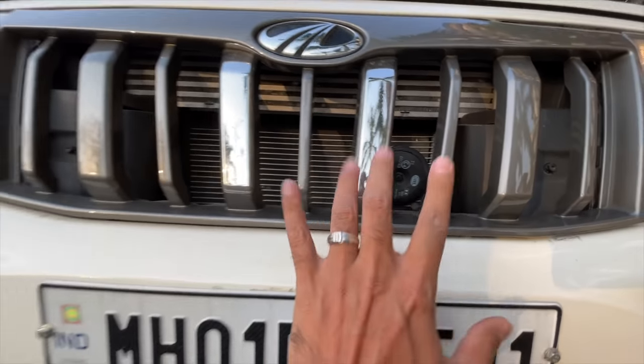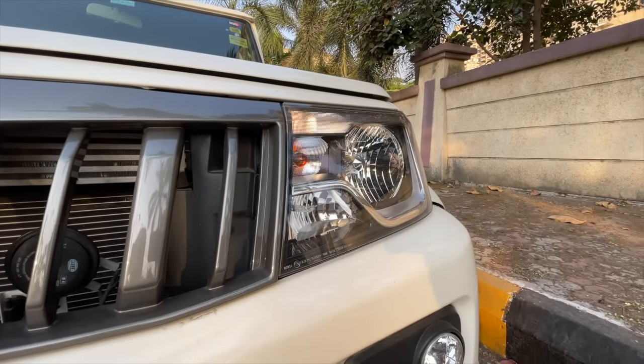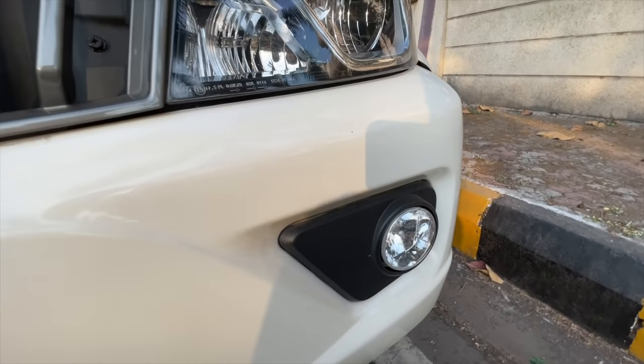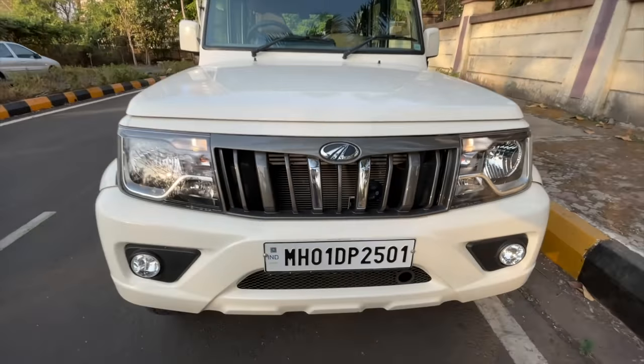The horn is right there on the outside. The design is not inspiring at all. But it has got static bending lights — a cornering function on the lights. It's got fog lamps as well. The lights don't look that great, but the car itself doesn't look that great either.